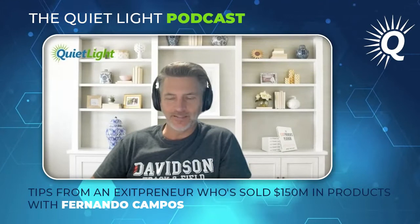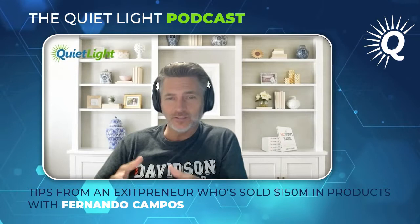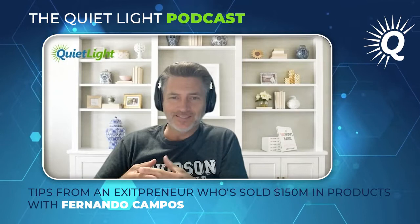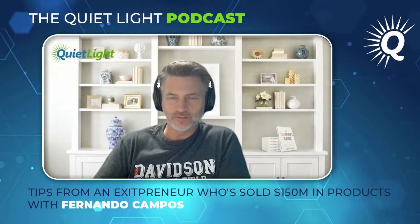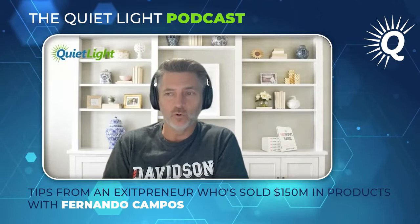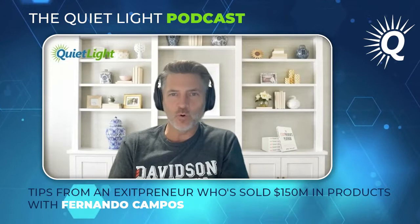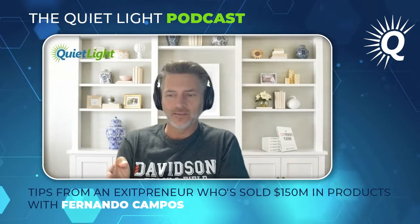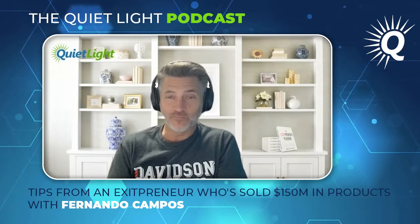Hey folks, Joe Valley here. Thanks for joining me for another episode of the Quiet Light Podcast. Today I'm talking to Fernando Campos from Marketplace Ops. Fernando's a pretty special guy — over the last seven years he's scaled to selling over 150 million dollars on Amazon. He's got a total of 75 full-time remote employees.